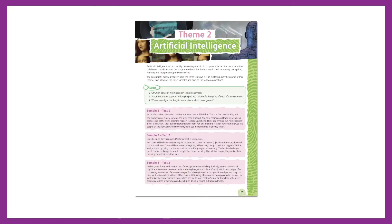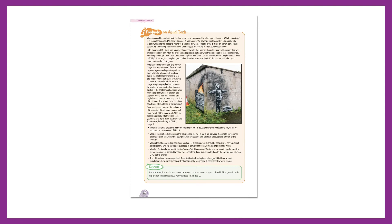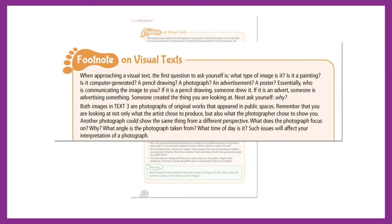Hands-On Paper 1 contains six full sample examination papers. Each paper opens with discussion questions which encourage students to start thinking about the theme, language styles, and text sources before beginning the paper. The sample papers contain a range of comprehension text types, and footnotes give commentary on the features of the different genres as they appear.